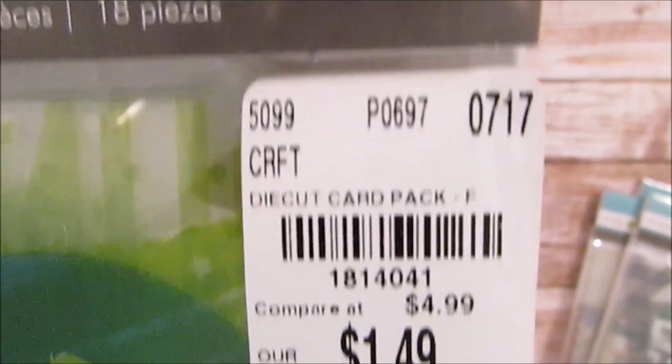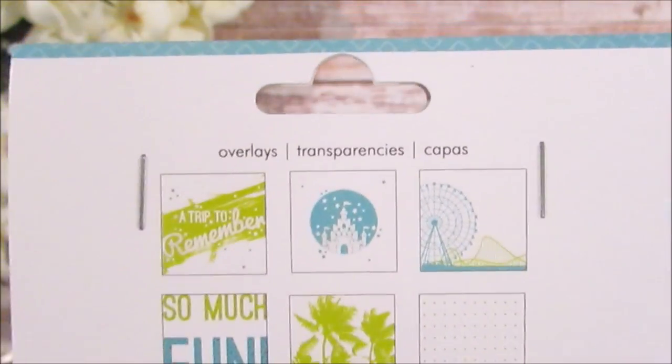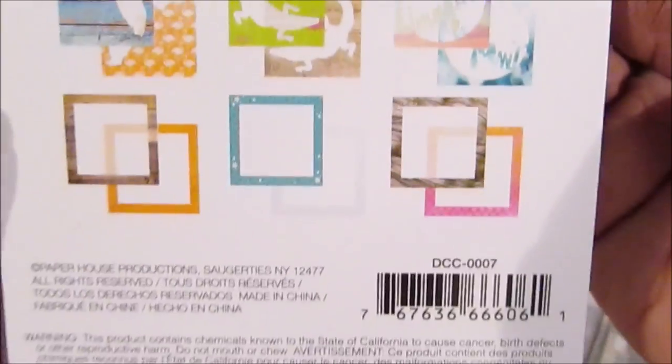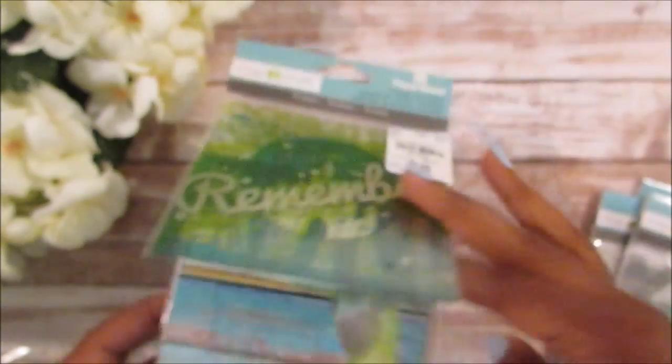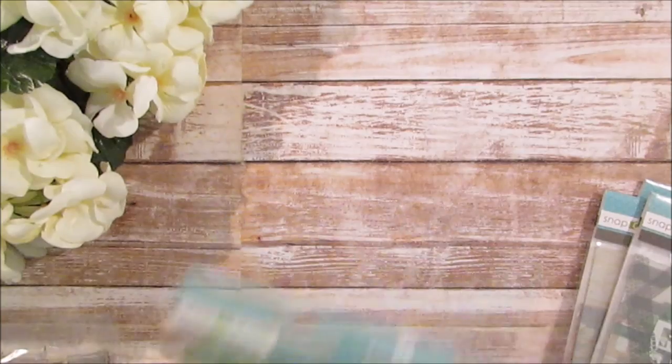Here is the product number for this one. It has some frames and it's like a Florida theme — beautiful Florida. They have one in here with an alligator on it, which I was not interested in, but it comes in that kit.